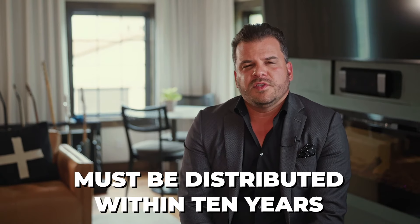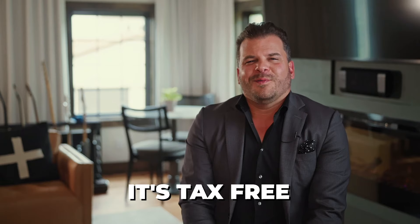A Roth IRA can be inherited as well — it's the beneficiary Roth IRA. These dollars must also be distributed within 10 years, but when you do distribute, it's tax-free. The strategy of letting it compound and defer for 10 years makes a lot of sense with an inherited Roth IRA — that money could double, maybe triple over the next 10 years. When you go to take out that large lump sum, it's 100% tax-free. Consult with a fiduciary advisor when you go to start making these types of decisions.